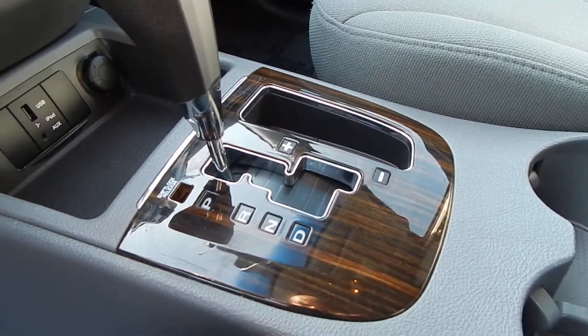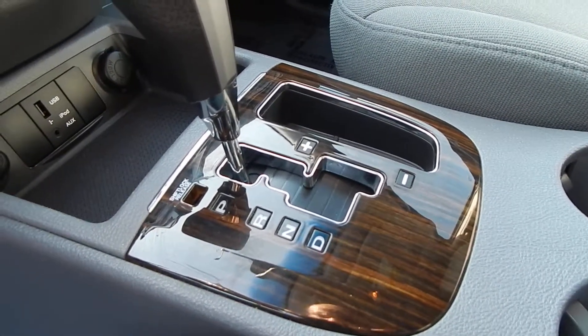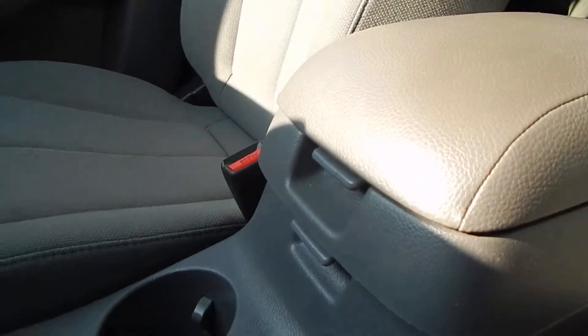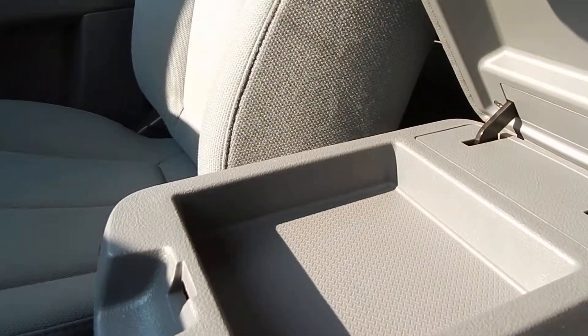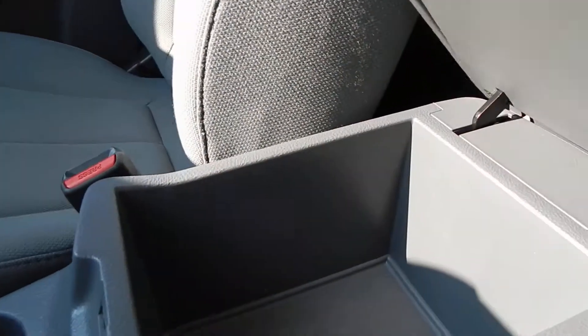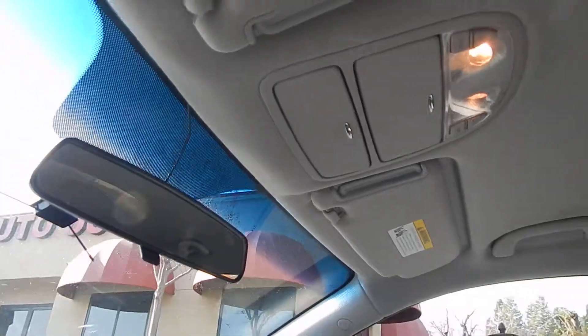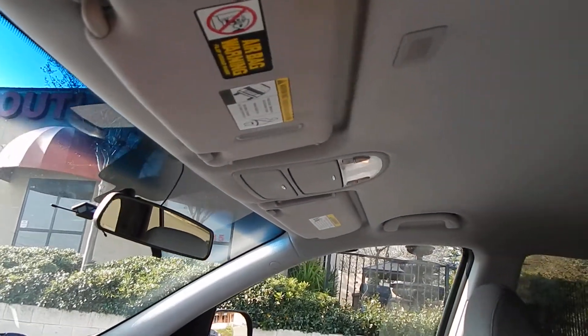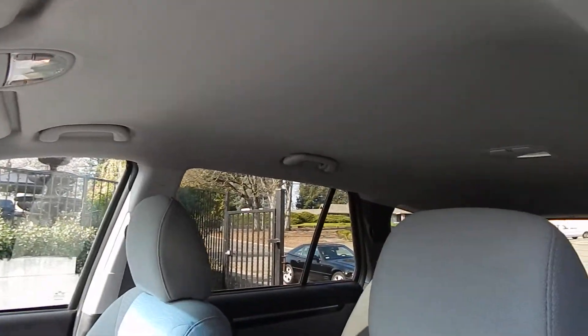Your transmission is automatic and has a manual mode on the right where you can shift manually. Two cup holders here, and then two sets of center console doors — the first one is shallow, the second one much deeper. You also have your sunglass holder there.